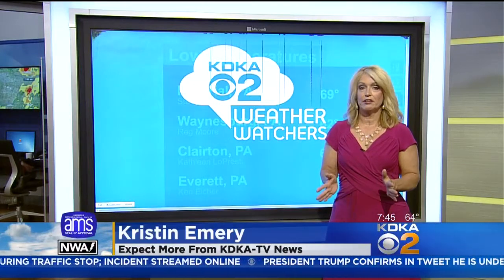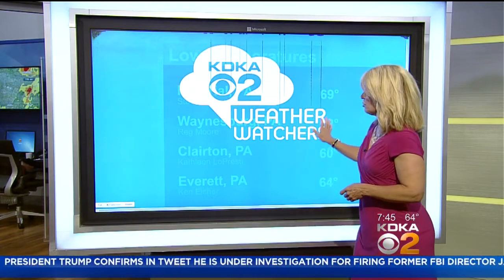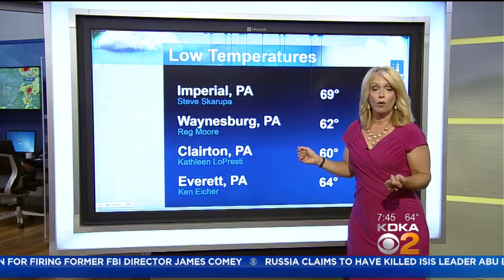Good morning to you. A little bit of fog around this morning, but that's starting to clear out — that made visibility very, very difficult, especially early this morning. In some spots, visibility down to a quarter mile, but temperatures very much on the warm side.